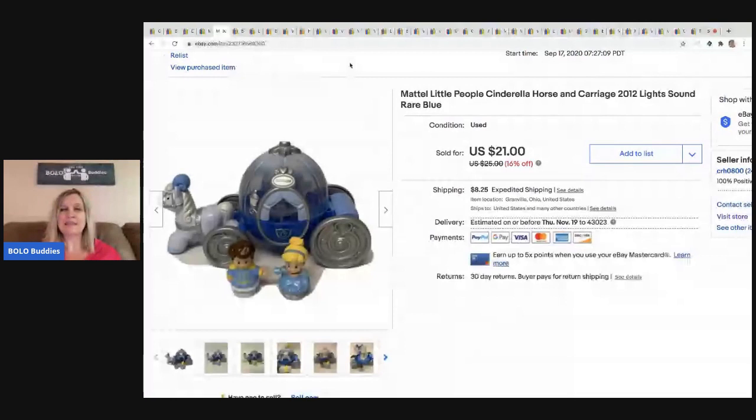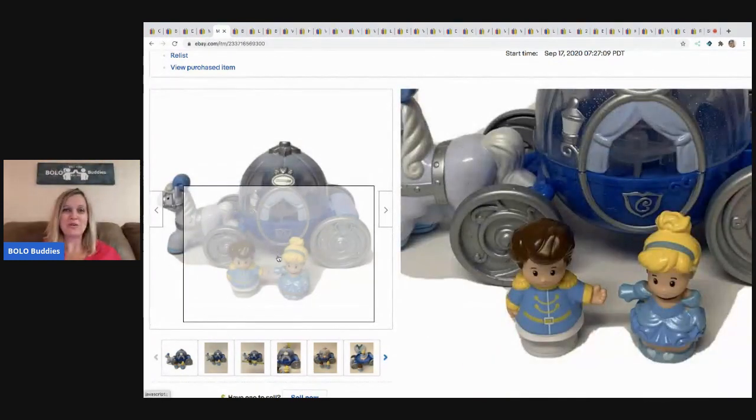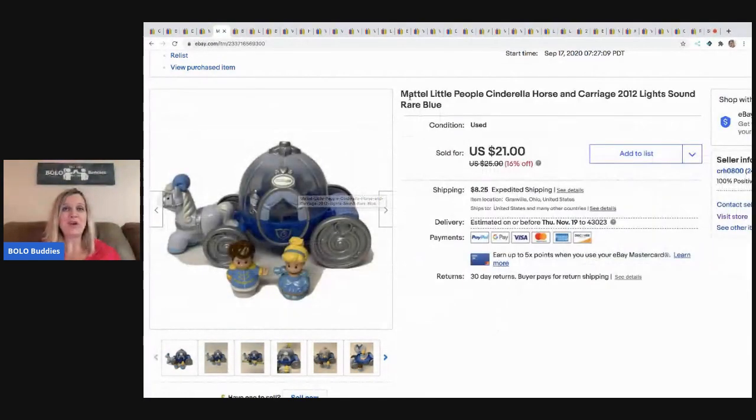The next item is this Little People Cinderella Horse and Carriage. I do pretty well with Little People. I actually have two huge totes full of Little People stuff I need to list — I keep going to garage sales and throwing them in if they're not a complete set. Some of the castles are big and I keep putting it off, but I'll get to it eventually. I sold this one for $18 and the buyer paid shipping. Check my Big Money Bolo video for the Fisher Price Little People that sold for more.